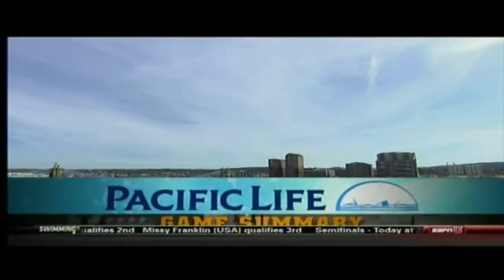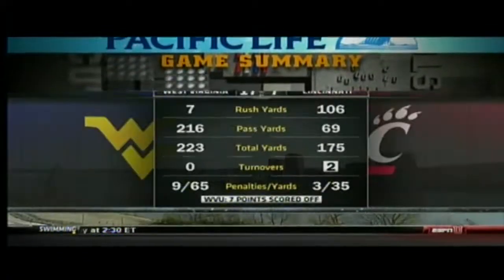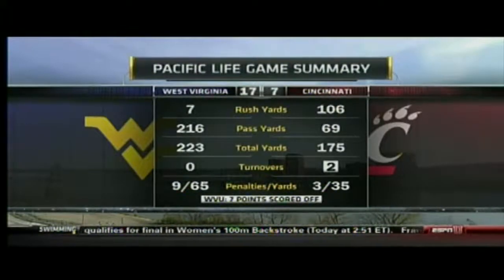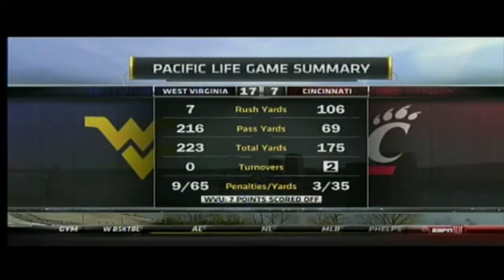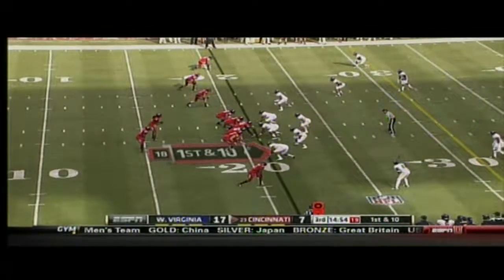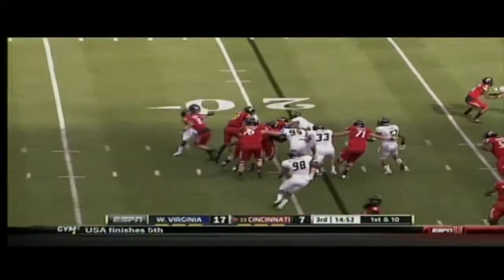Let's take a look at our Pacific Life game summary from the first half. Penalties were a big issue for West Virginia — nine penalties, 65 yards. But the two Cincinnati turnovers, one of which came on the play that Killarance was injured, and the fumble recovery in the end zone by Miller. Passing yards: 216 in that first half for Geno Smith, and just seven rushing yards for West Virginia. The Bearcats came into the game ranked fifth in the country in defensive rushing yards allowed, so not that big of a surprise.